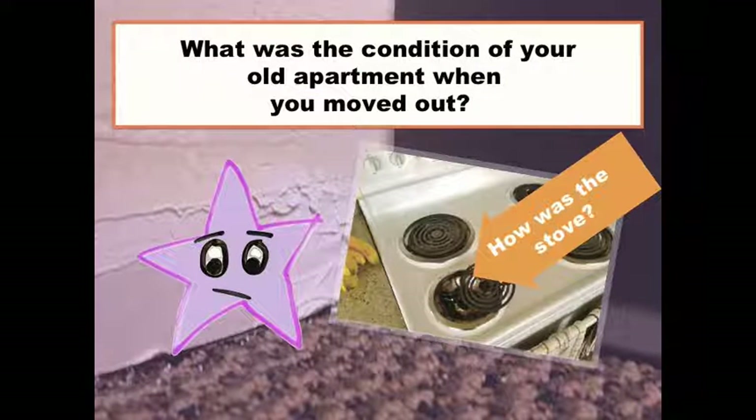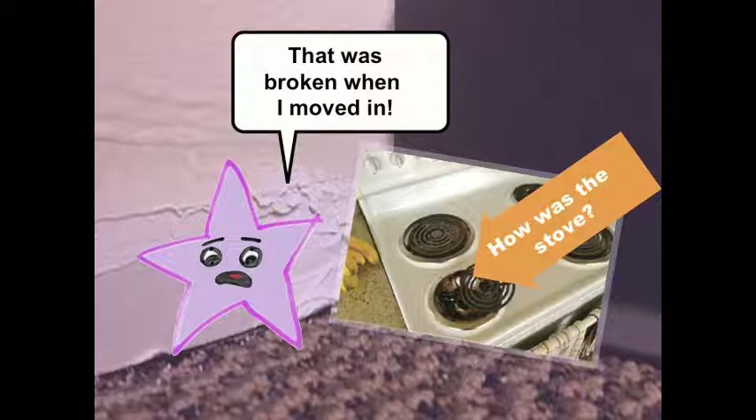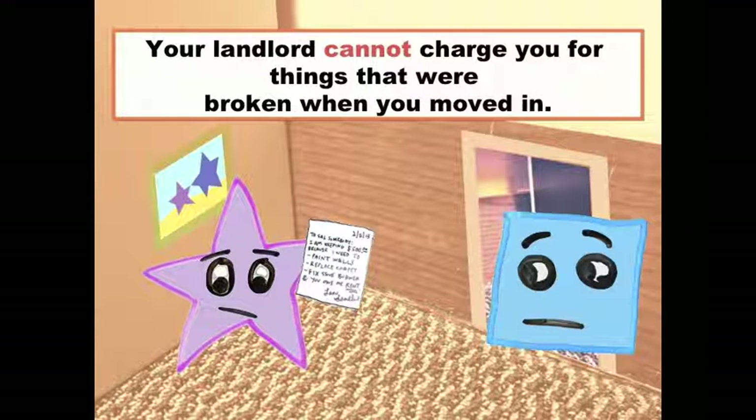How about the burner on your stove? That was broken when I moved in — we wrote that on the checklist. I asked my landlord to fix it, but he never did. Your landlord can't charge you for things that were broken when you moved in.